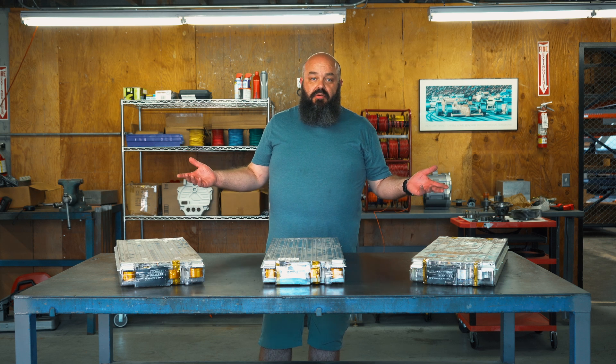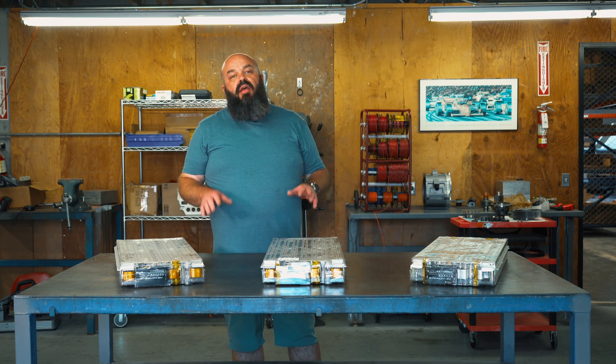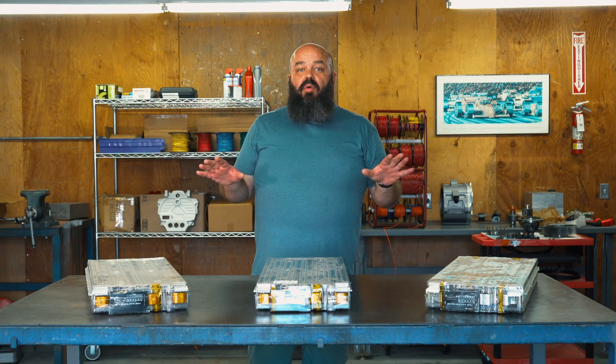Why does this matter, especially to you? Well, because it means you, our customers, always get the very best, most reliable, high-performance batteries on the market for your EV project.